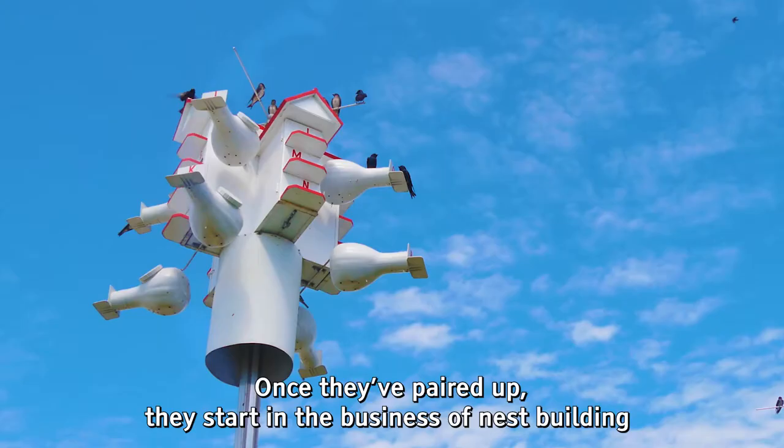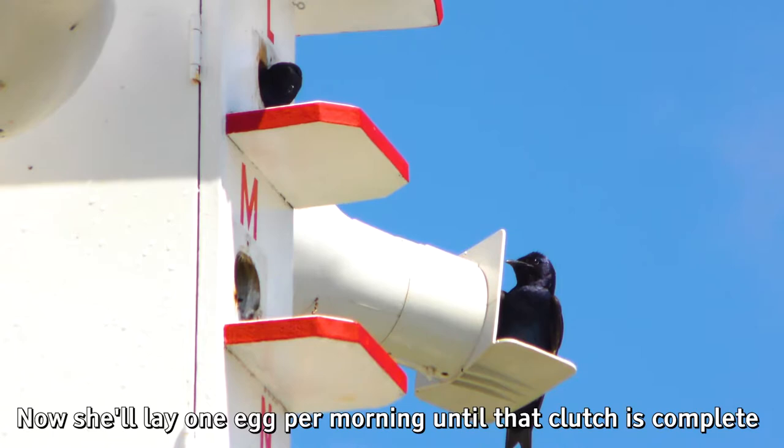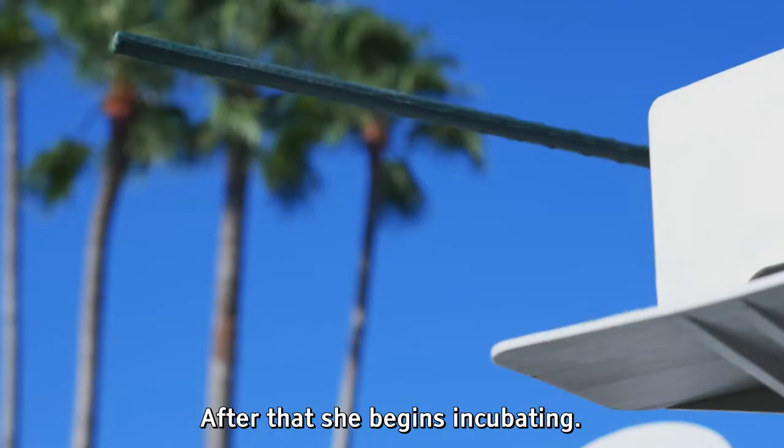Once they've paired up, they start in the business of nest building, and then the female begins laying her eggs. She'll lay one egg per morning until that clutch is complete, and a clutch can be anywhere from one to seven eggs, though four, five, or six are most common.